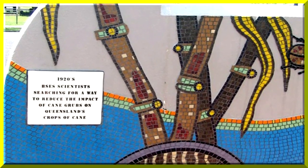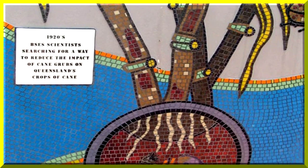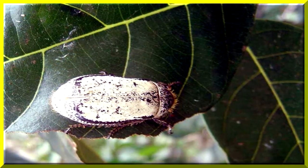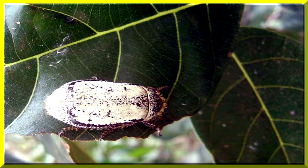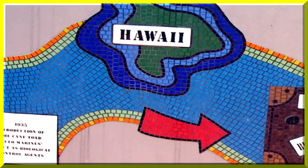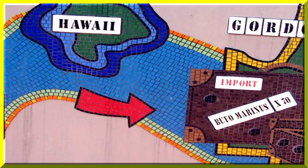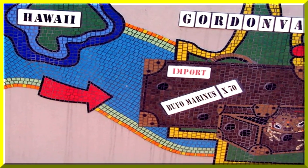During the 1920s, scientists in Australia were hunting for a cure to the pest — the black cane beetle. Here's the cane beetle, which is very destructive to sugar cane crops. The cane toad was introduced from Hawaii into Australia as an experiment to see if it would control the black beetle in Queensland.